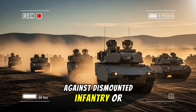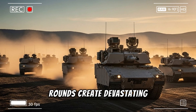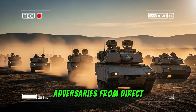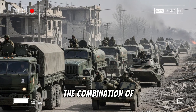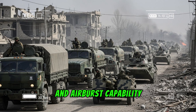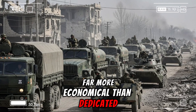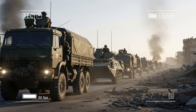Against dismounted infantry or light vehicles, air-bursting programmable rounds create devastating overhead effects, negating cover that might protect adversaries from direct line-of-sight fire. For the growing drone threat, the combination of high rate of fire, precision tracking from advanced fire control, and air-burst capability offers a kinetic countermeasure far more economical than dedicated missile systems for low-end unmanned aerial vehicles.